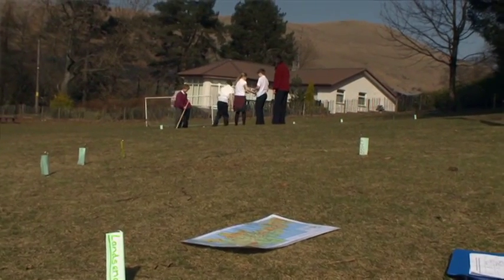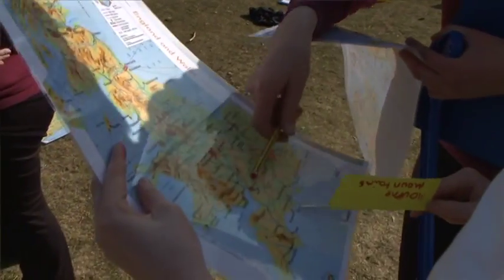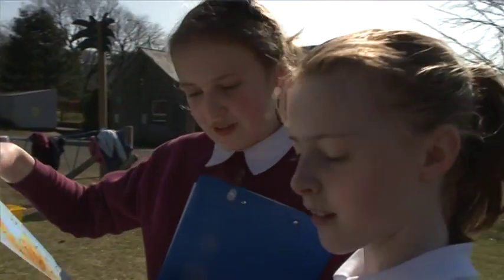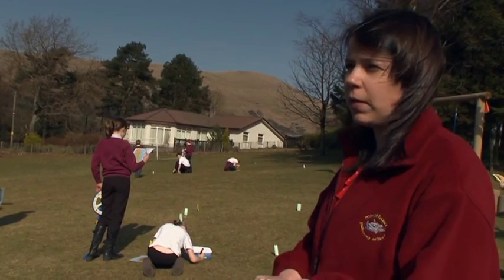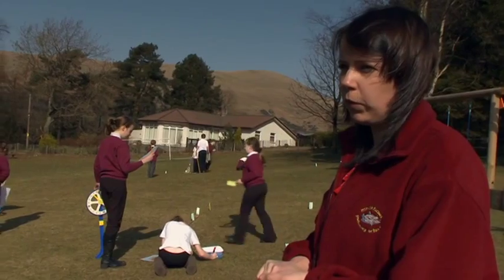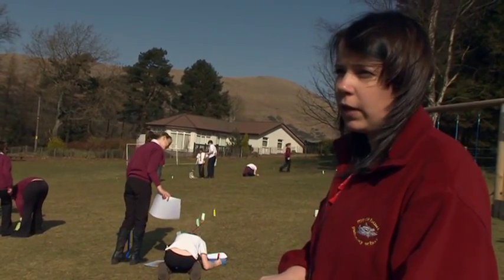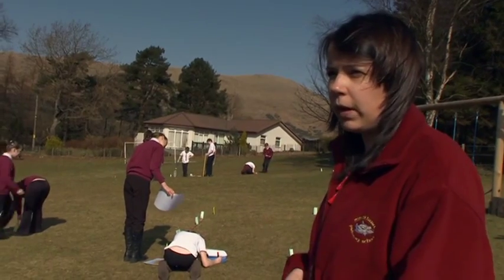We're going to be using string and sand to actually try and recreate the shape of the British Isles. As well as maths and geography, we'll be taking that into the classroom and doing some eco work on how to travel between places, carbon footprint, and doing some travel writing involved in that. So we're covering a vast array of different areas.